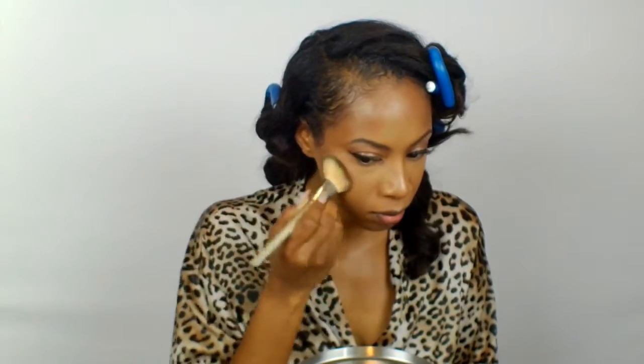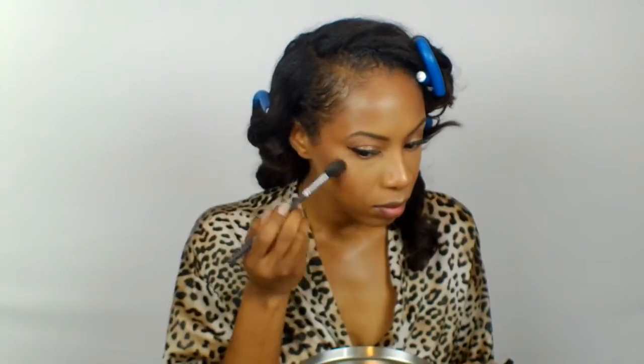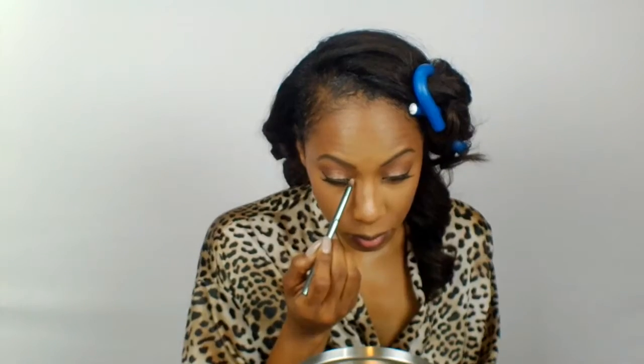I'm also going to be applying it to my cupid's bow and the high points of my cheeks — I'm applying it everywhere. For blush I'm actually going to be using Petal Power, which is a mineralized blush from MAC. This blush is one of the best to use in the summer — when you go outside you just have a glow that comes from within. On my inner corner I'm using a rose champagne color from the Carly Bible palette.